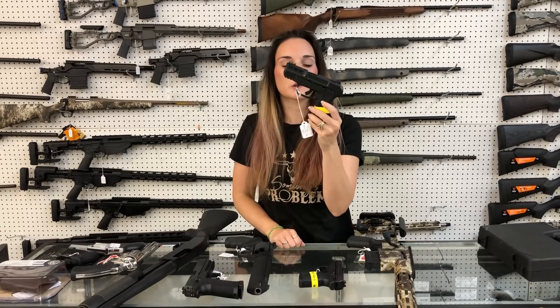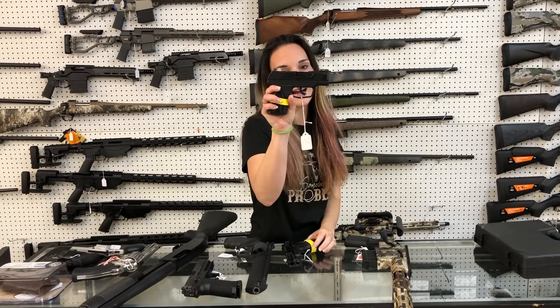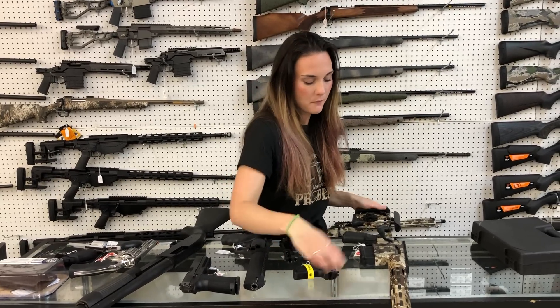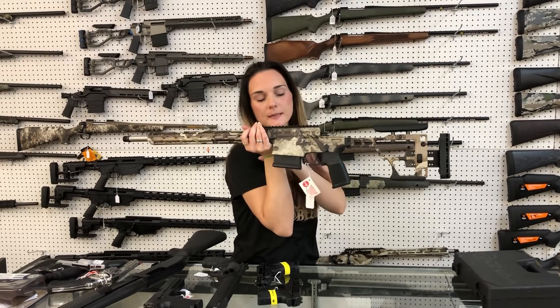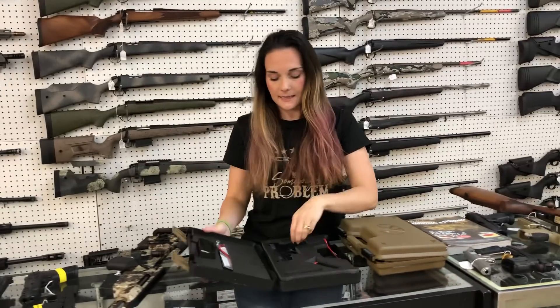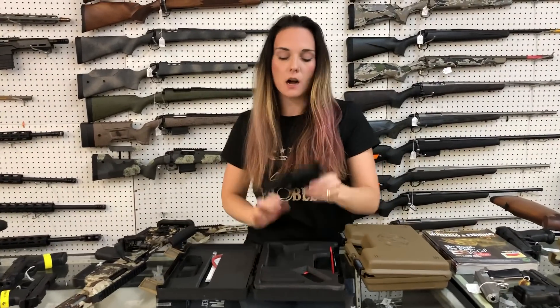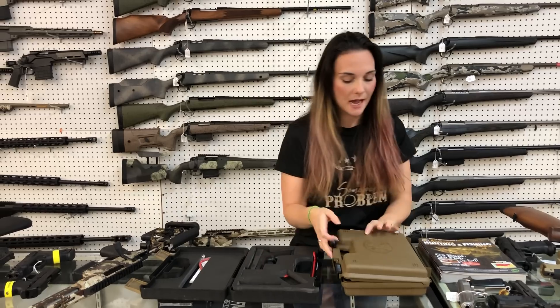Ruger Security 380 in the 380 — she's going to be $290. We also got in the Ruger Max 9 in 9 millimeter — they're $430. CZ P10 M — they are back in stock. They're only $290, and that is their 9 millimeter.